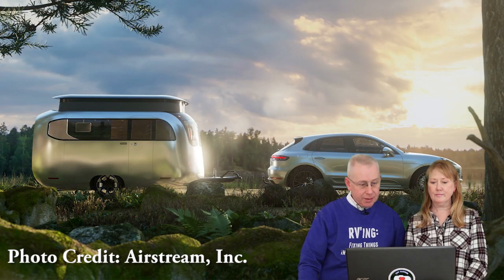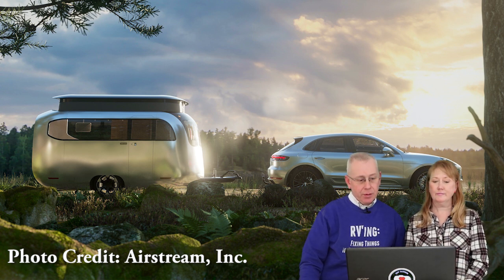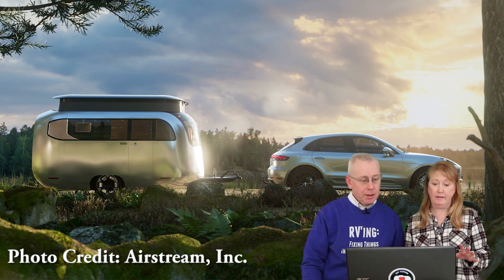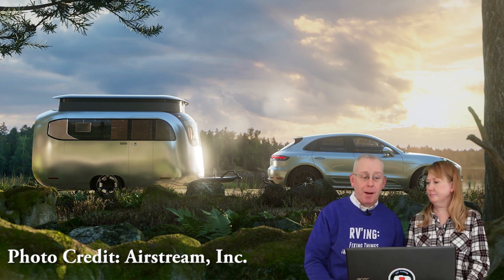Let's go ahead and take a look at our first image. You can see it looks like it's being towed by a Porsche Cayenne. The thing is gorgeous - it's really aesthetically beautiful, which is what Porsche does. And you can see from this picture, this was the first one to show the pop-top.